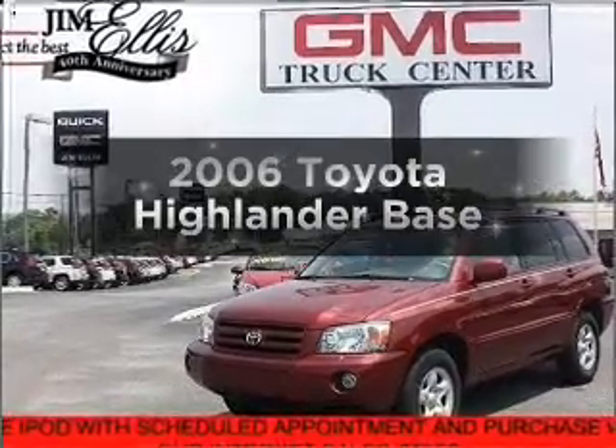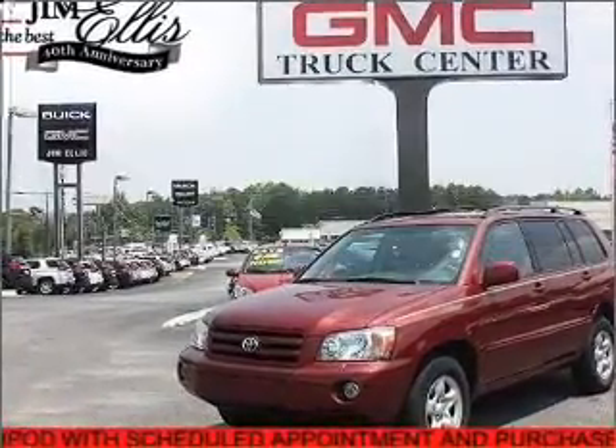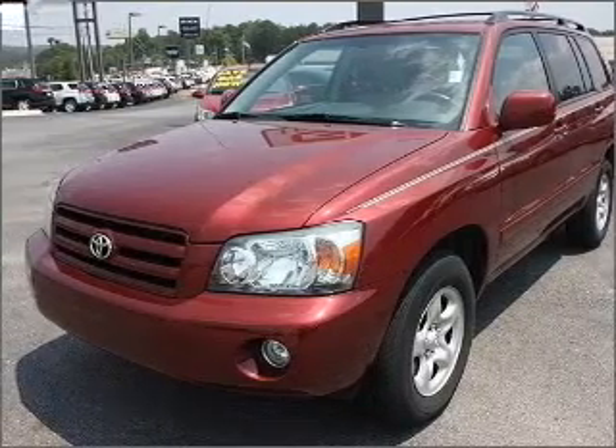Get noticed in this 2006 Toyota Highlander. Travel the roads in style and comfort in this great vehicle.